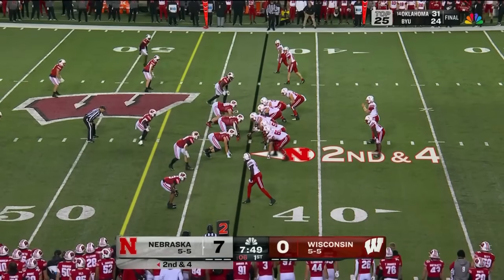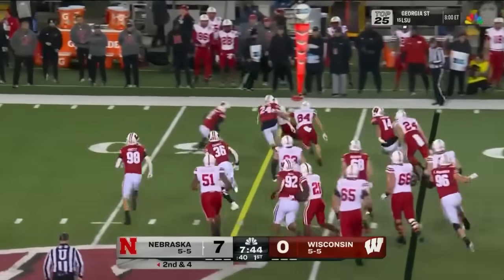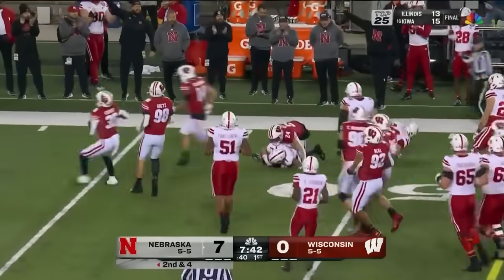Second down and four. Pull up the motion man, take it to Johnson. Swing it back to Kemp. And he's going to have enough space for another first down to midfield.